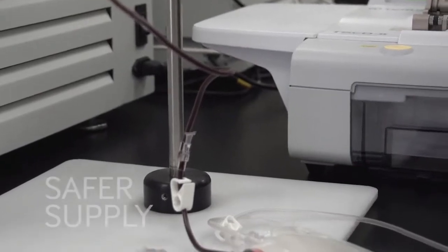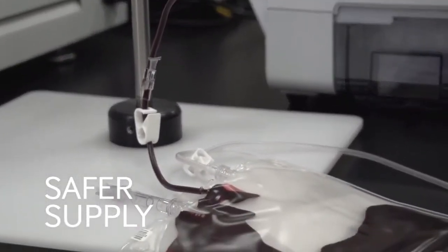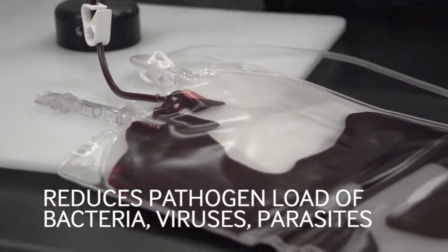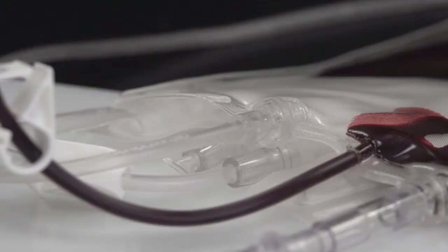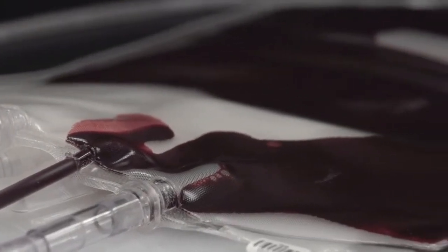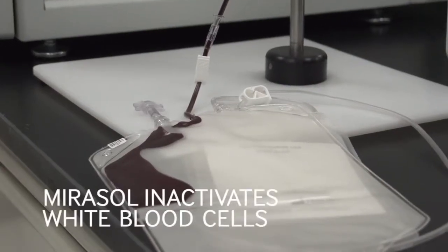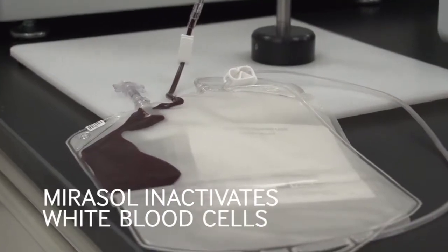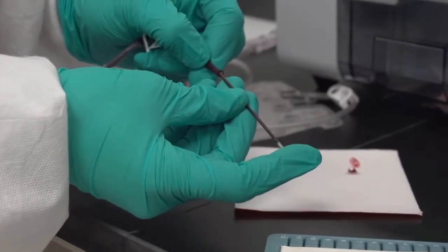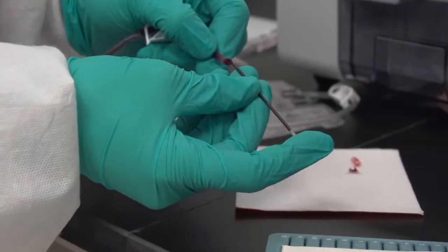It would afford us a safer supply because it reduces bacteria, it reduces viruses, it reduces parasites — and we do have quite a large number of these pathogens in our blood. Mirasol also inactivates white blood cells, so it would afford recipients fewer reactions in terms of transfusion adverse events.